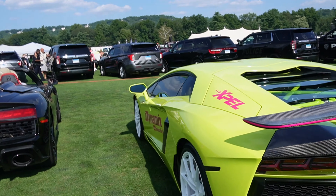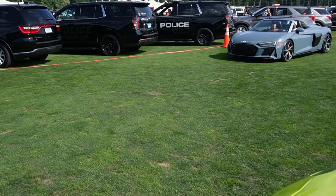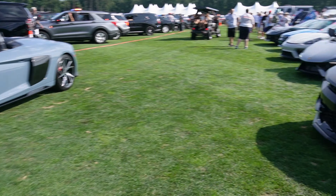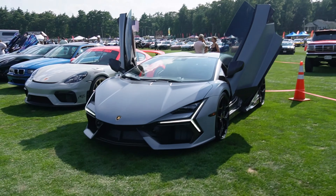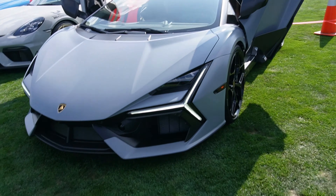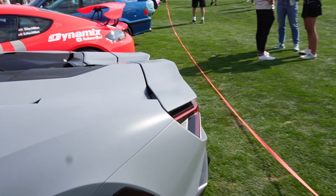Here we've got an Aventador — white wheels, green. We've got an R8 as well, and you have a new Revuelto. This thing has got matte paint on it with the doors up. We were behind one of these on the way here for a while. I like these a lot, especially the rear.